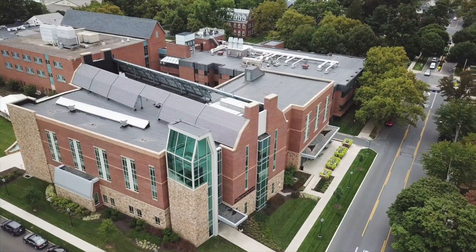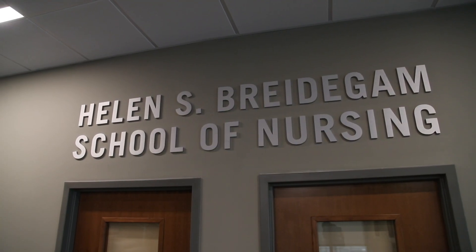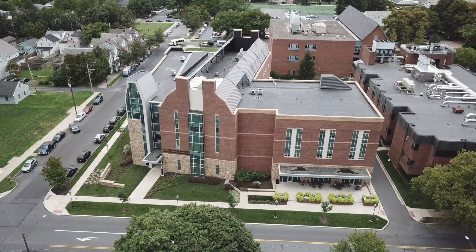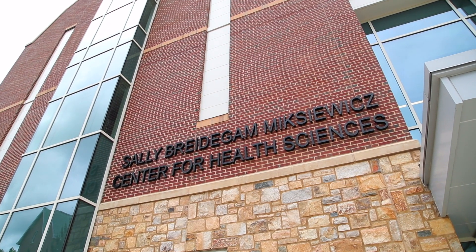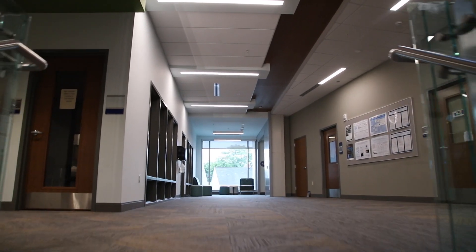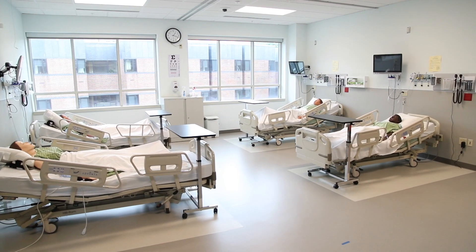The Sally Bridegum McShavitz Center for Health Sciences is Moravian College's home to the nationally renowned Helen S. Bridegum School of Nursing, located on the college's Main Street campus in Bethlehem, Pennsylvania. Hi, I'm Dawn Goodoff, chairperson of the Helen S. Bridegum School of Nursing at Moravian College. I'd like to welcome you to the Sally Bridegum McShavitz Center for Health Sciences. This 55,000 square foot state-of-the-art facility hosts classes for both graduate and undergraduate nursing programs. This brief video will introduce you to this outstanding facility and give you a little insight into the nursing programs here at Moravian College.